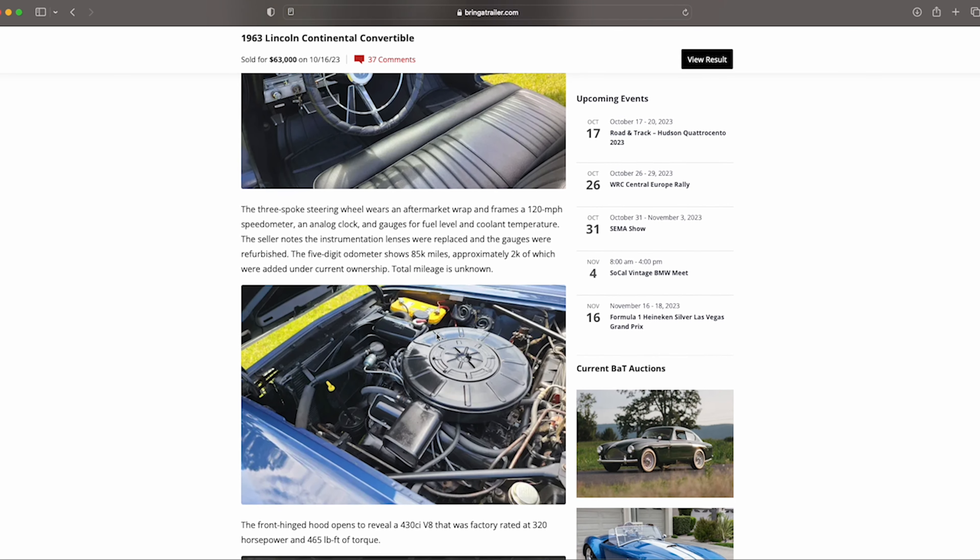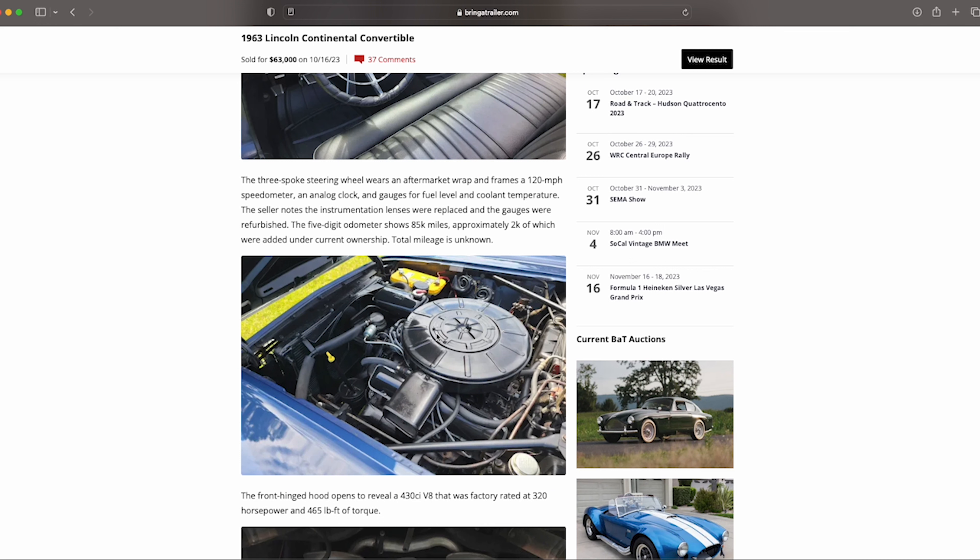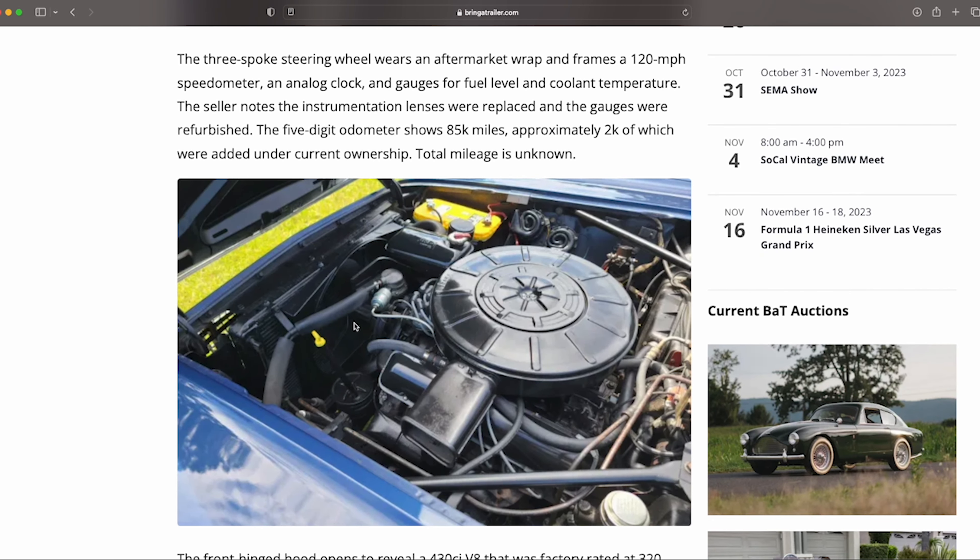The odometer shows 8,500 miles. We also see that it does not have air conditioning. It does have a fan shroud, and typically if the car didn't have A/C it wouldn't have one — but depending on where you live, people will add a fan shroud even without A/C. Various reasons for that — some swear by it, saying it helps keep the car a little cooler by directing air right across the radiator.